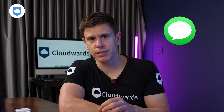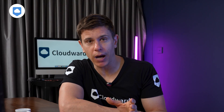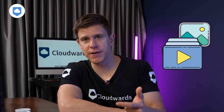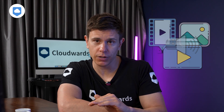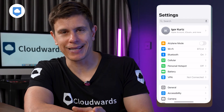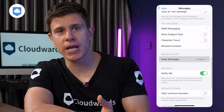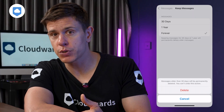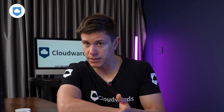Next, let's hit Messages. The text messages themselves barely take up space, but those attachments are storage vampires. Every photo, video, GIF, and voice memo you receive stays on your phone forever unless you change one important setting. Go to Settings, tap Messages, scroll to Message History, and change Keep Messages from Forever to 30 days or one year. Your iPhone will ask if you want to delete older messages — confirm by tapping Delete.